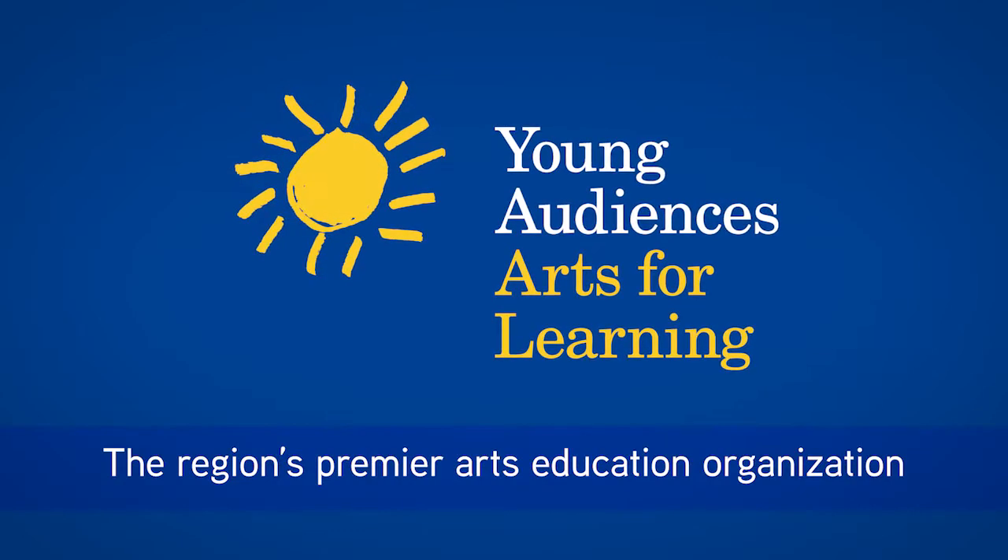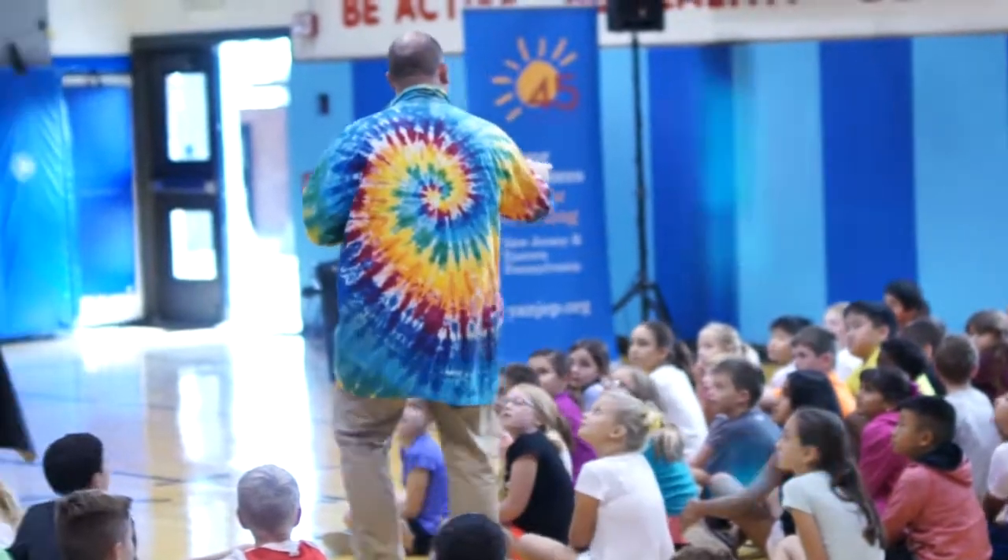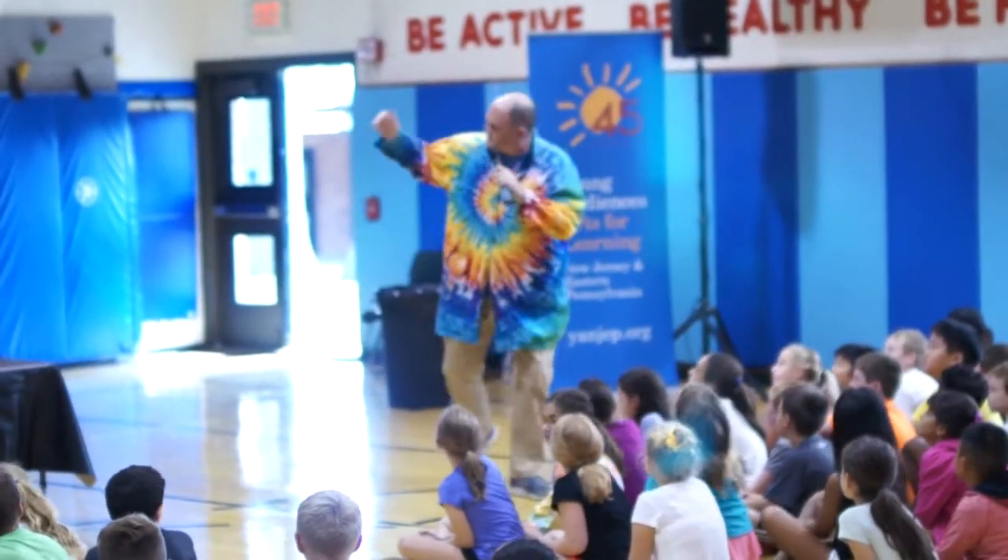My name is Andrew and I'm a science teller. A science teller is part scientist and part storyteller — smoosh them together and you get a science teller. That is someone who uses really cool experiments to tell an awesome story.